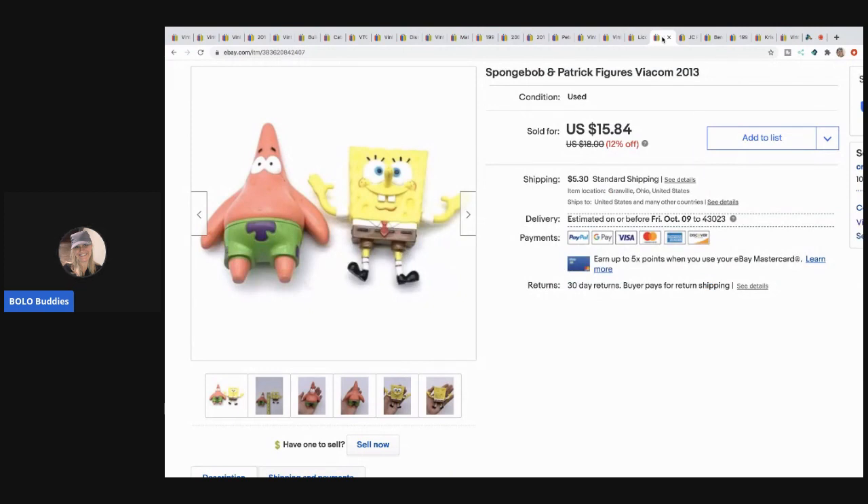The next item are these SpongeBob figures. I like selling toys - I got these probably for a quarter at a garage sale and sold them for $14 with the buyer paying shipping. Those are great margins. Yes, most people would rather spend their time listing items they can sell for $25-$40, but sometimes it's fun to have little fillers in your store that sell quicker and keep that cash flow going.